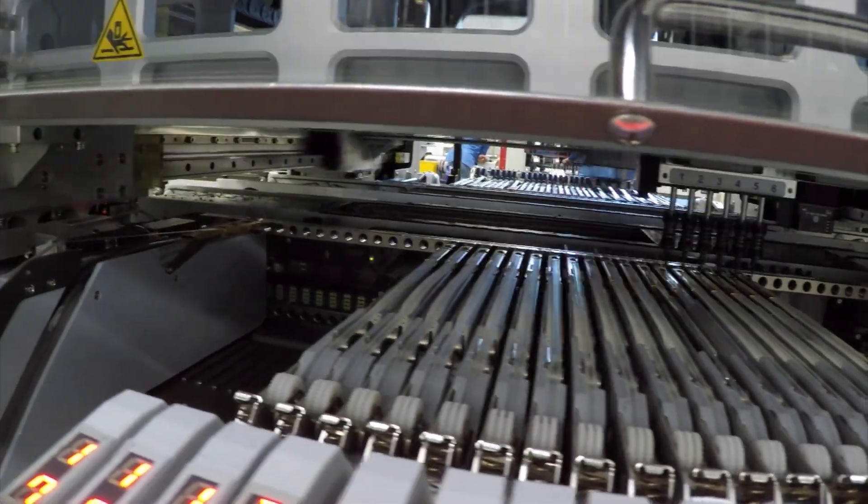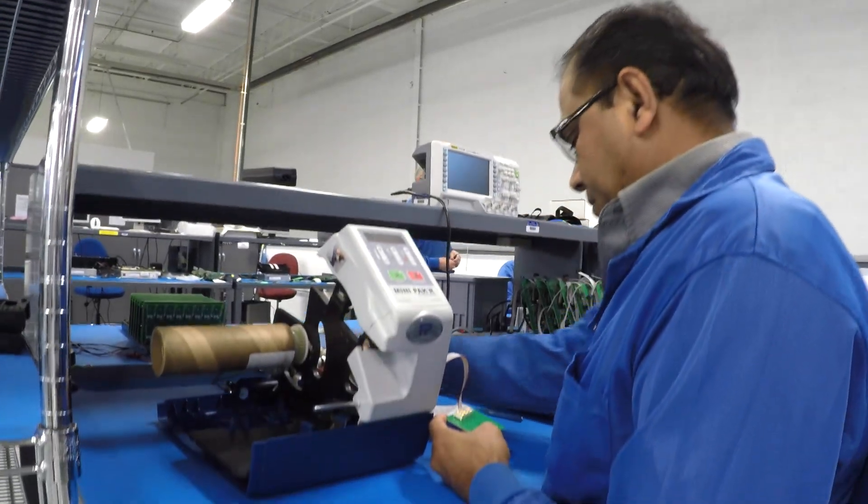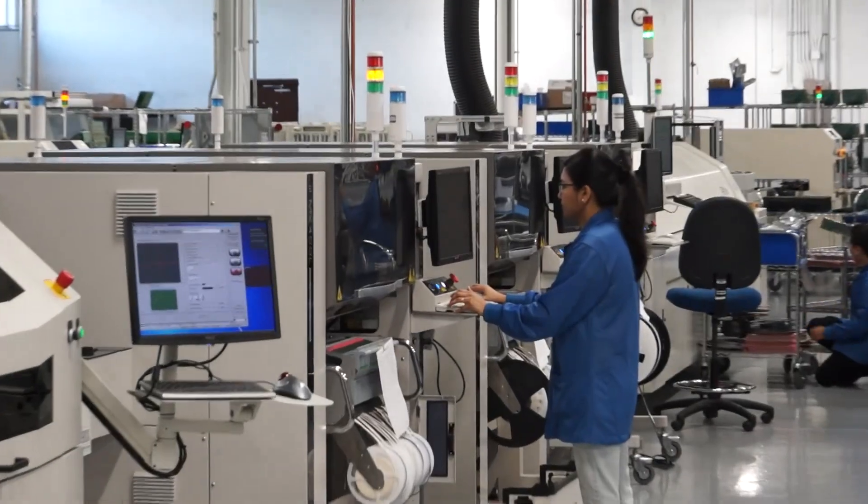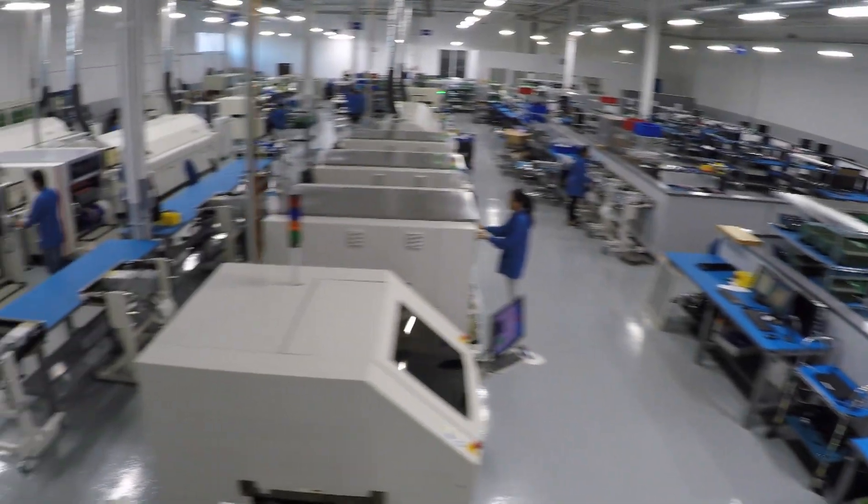As a company, AIMTRON cares about the relationship with the customer, not the quantity. So we are perfectly happy to build one, 10, or 10,000. We can take just about any software given to us and program a board while it's fully populated, or take the parts and program them before they go onto the board. We also have operations offshore in India, which allows us to offer a global footprint solution for our customers, and we're very proud of that.